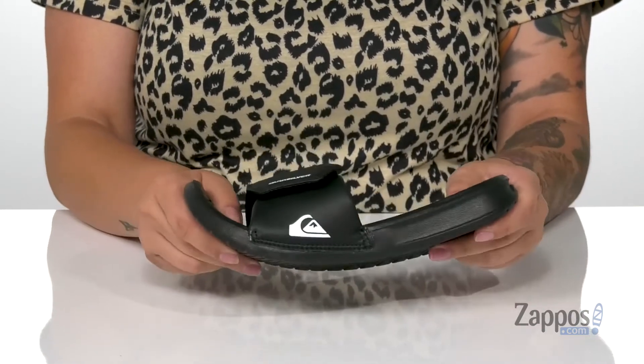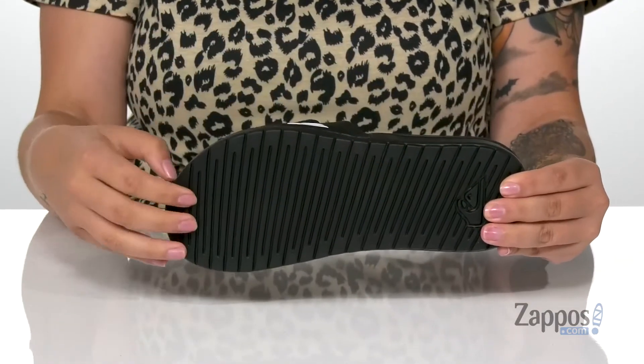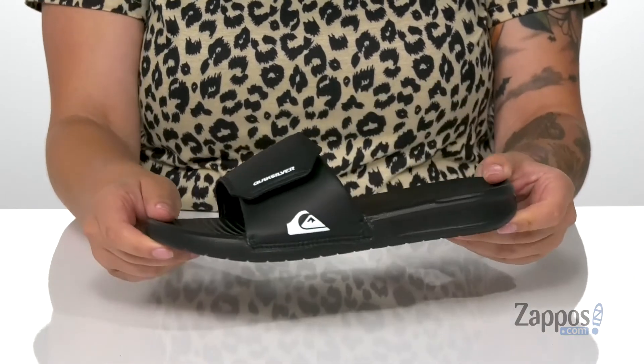The midsole has a whole lot of flexibility to it, so they can step with ease, and underneath is a textured outsole for traction. I think these would make such great sandals for the pool or a day at the beach.